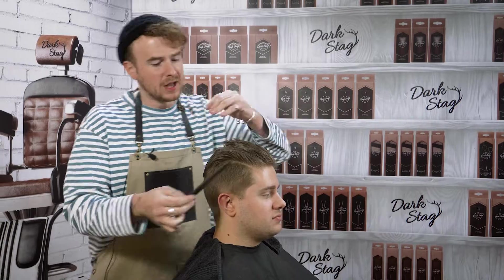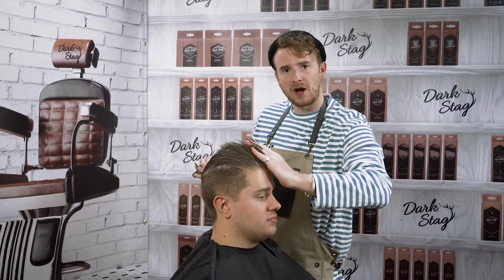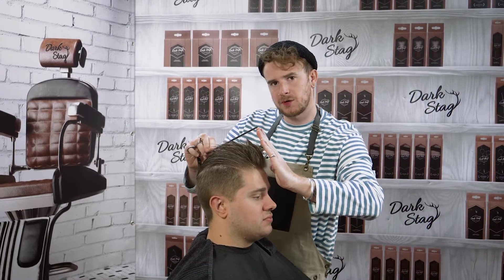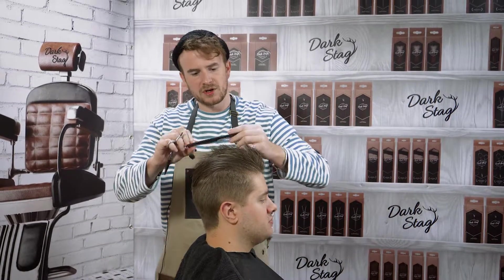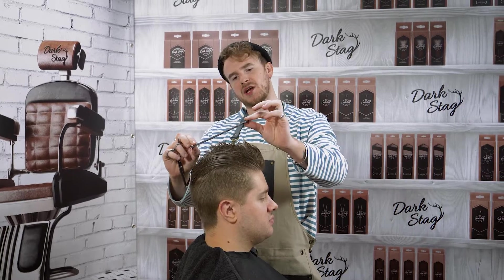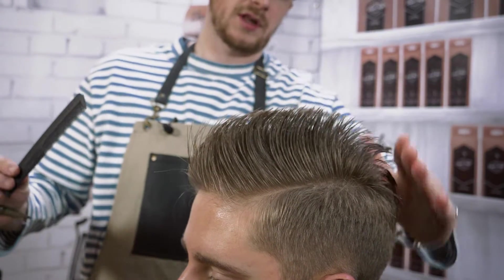So now we've moved to the top. To give us that pompadour look, we want to get a little bit more height and body through here and then take it in at the sides, creating that kind of silhouette. So what we're going to do is — previously where it was cut a little bit squarer — we're just going to change the angle just so we can grow the front out and give us a little bit more length to play around with. And as you can see, we're really starting to get that shape come through.